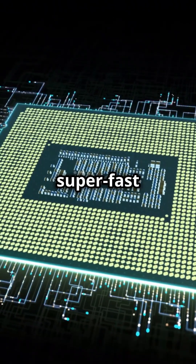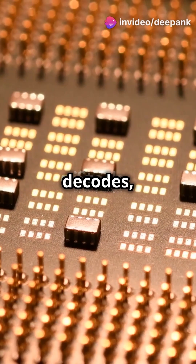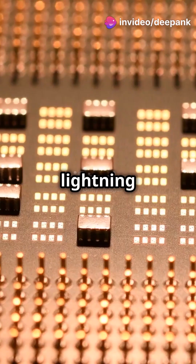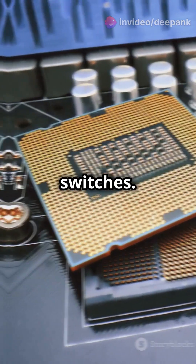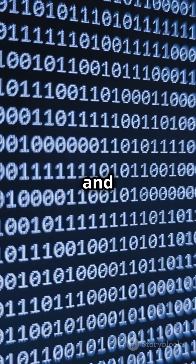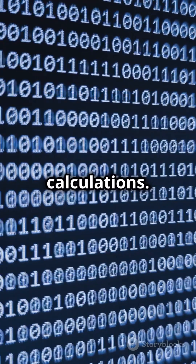Think of it like a super-fast librarian. It fetches, decodes, and executes instructions at lightning speed. Inside, it's got billions of tiny transistors acting like tiny switches. These switches process binary code — those ones and zeros — to perform complex calculations.